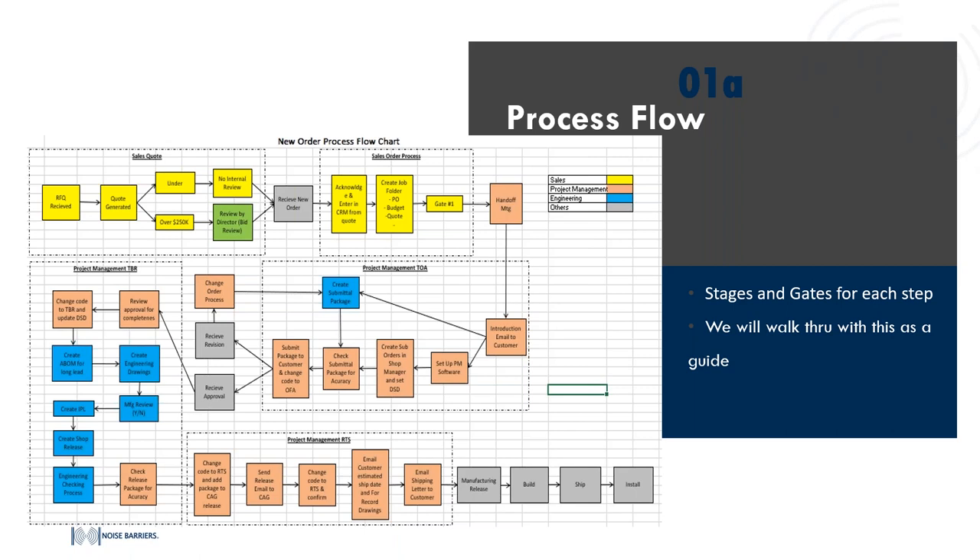They'll likely create two or three sub orders — for the panels, the joiners, and then there'll probably be a line item for freight. We'll separate our costs into those three bins so we can track the order through the shop and make sure that everything's being accounted for appropriately.